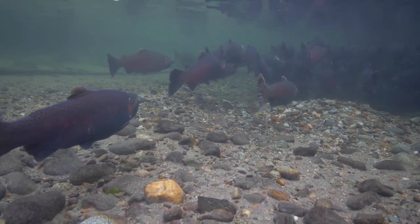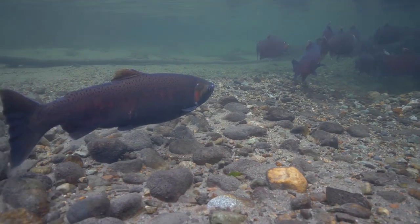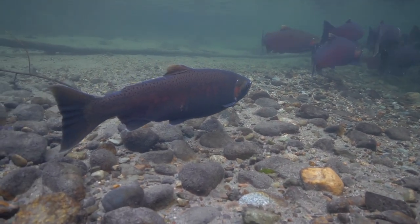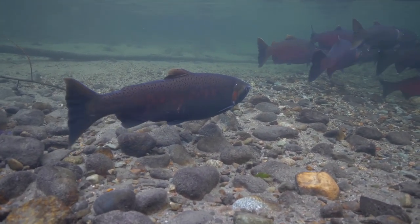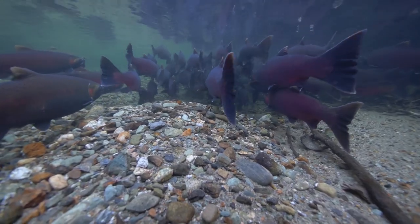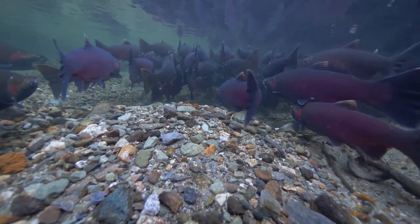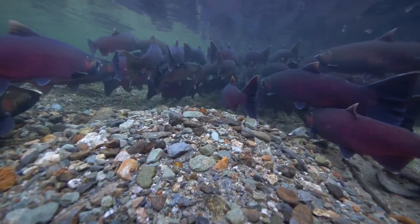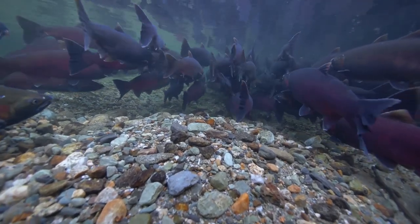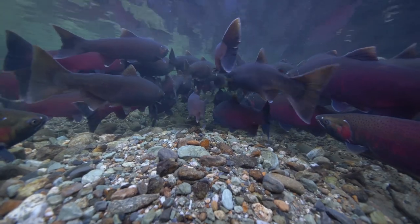Females skip the full werewolf transformation. They do change color, but if the spawn is to be successful, it's critical for them to dedicate most of their energy reserves to egg production and to building and defending their nests. Each coho mama in the school is carrying 2,000 or more eggs, and she must infuse every one of those little orange orbs with enough nutrients to sustain a baby salmon for about two months.